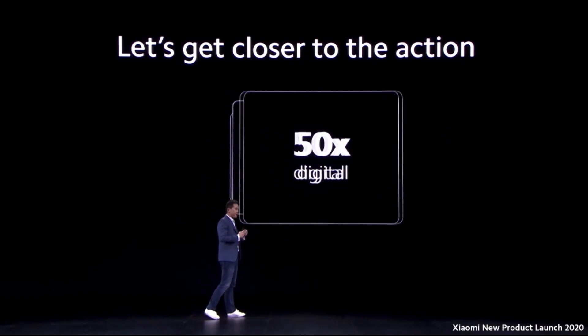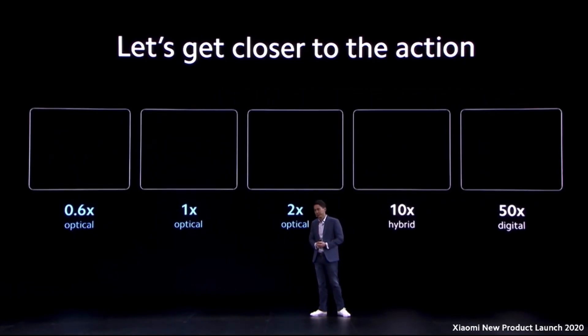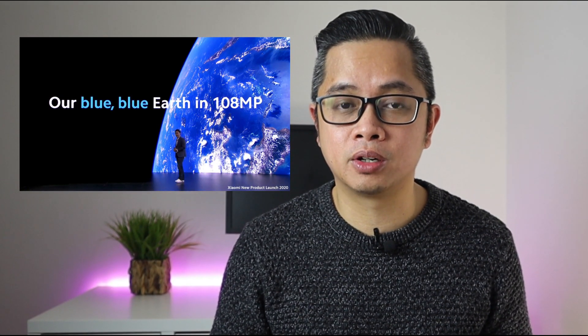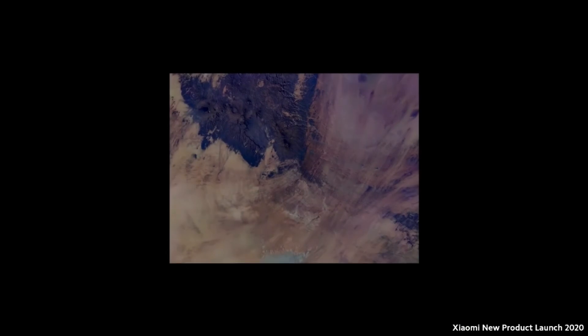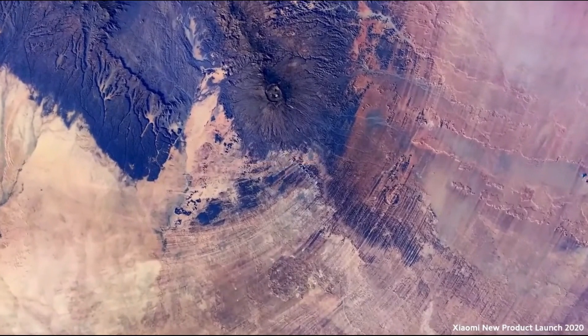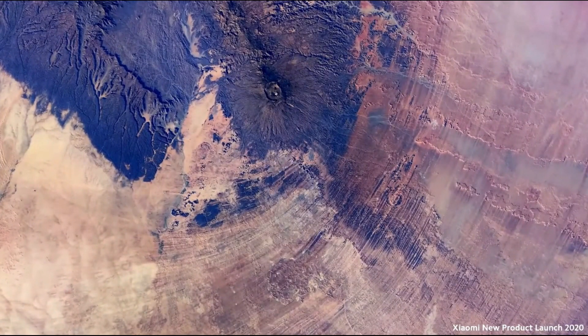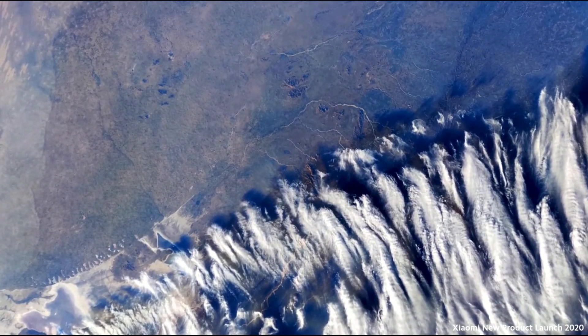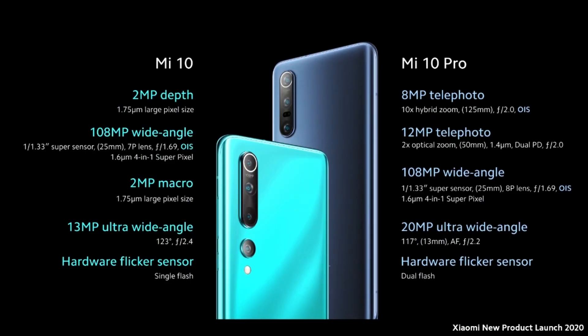It also has an epic zoom, which supports 10x hybrid zoom and 50x digital zoom for the Pro. They tested this 108 megapixel camera — they took it to a satellite and these are the sample photos from that lens. And here's a comparison of the Mi 10 and the Mi 10 Pro in terms of their cameras.